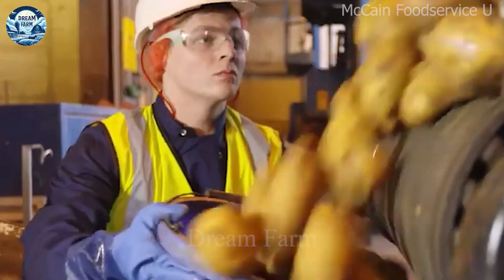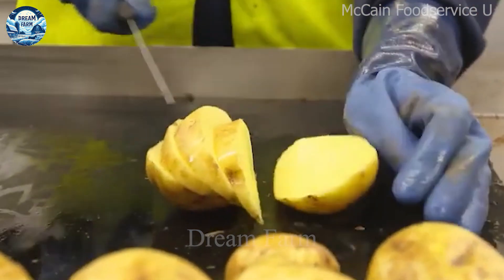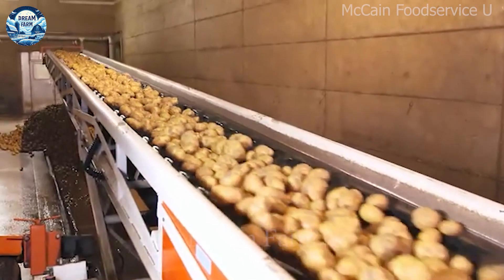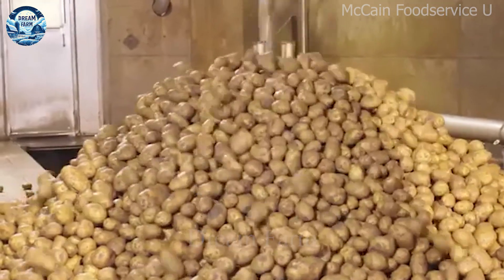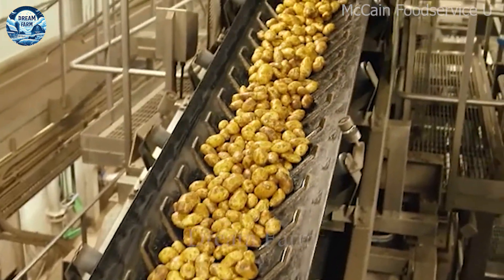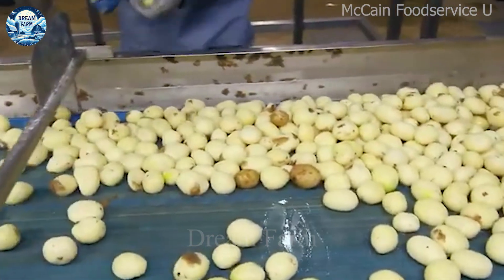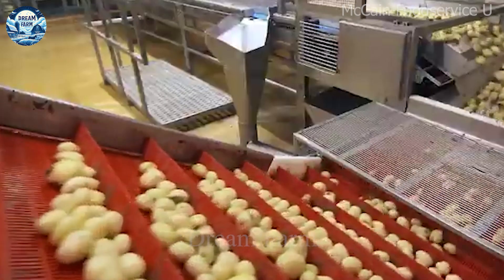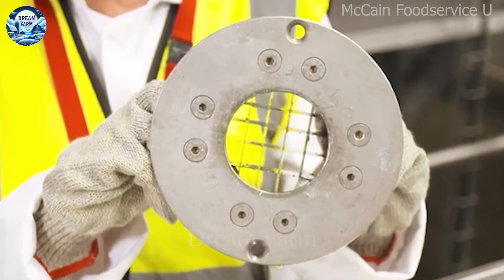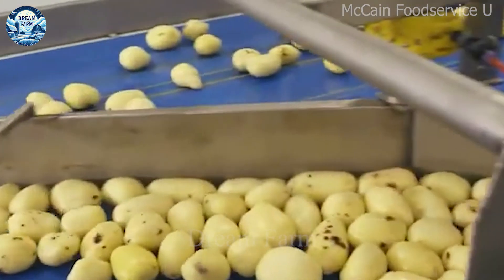The production process of potato chips begins with the harvesting and washing of potatoes. The potatoes are then peeled, sliced or skewered and soaked in water to remove excess starch. Next, the potatoes are dried and fried at high temperatures to achieve crispiness and an attractive yellow colour.